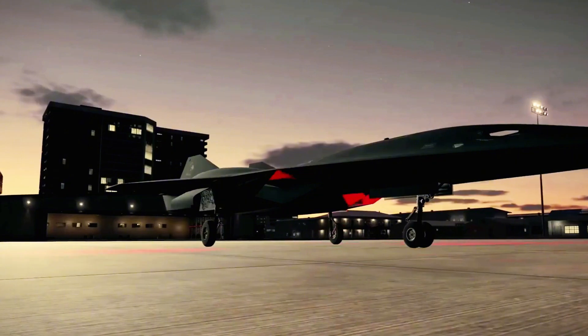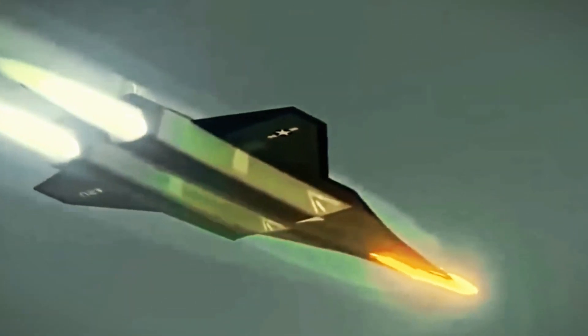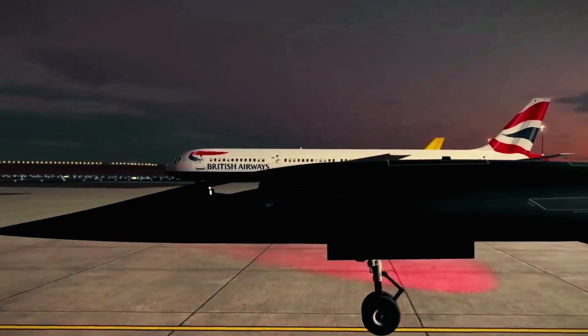The SR-72 is built to endure extreme temperatures while maintaining peak aerodynamic performance at hypersonic speeds. At such speeds, heat buildup becomes a major challenge, which engineers solve with advanced materials not found in conventional aircraft.